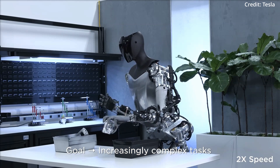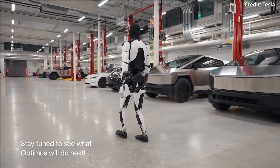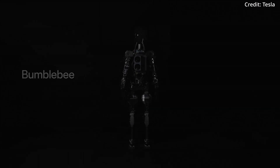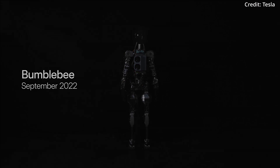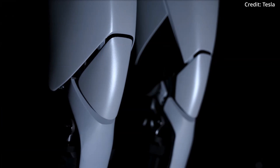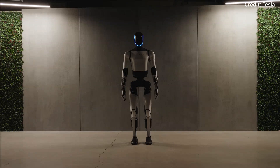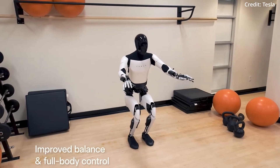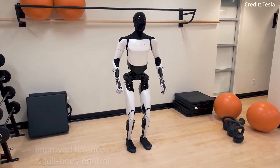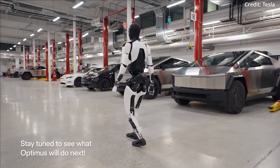Tesla holds an even more ambitious goal: threading a needle. Elon Musk has said he expects Optimus Gen 2 to be able to thread a needle within a year. This challenge — seemingly simple yet incredibly complex for a robot — demands a level of precision and fine motor control that is extraordinarily difficult to achieve. Successfully accomplishing this would be a monumental milestone for Tesla, firmly establishing the company as a leader in robotics and the multi-billion dollar market for personal robots. It certainly appears that the robot revolution is about to be upon us.